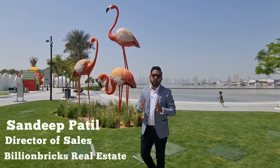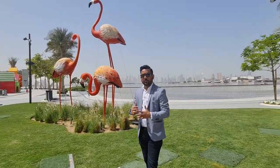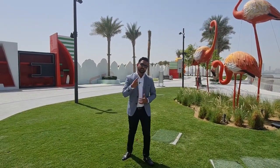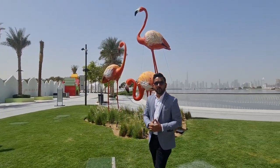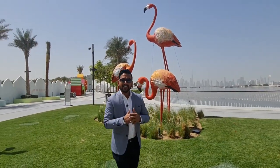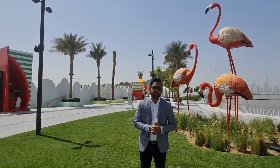Hello everyone, this is Sandeep here. Welcome once again to my channel Realtor from Dubai. Now with the background, you must be knowing where I'm standing today. I am at Dubai Creek Harbor — the most fascinating community, the most sought-after community of Dubai. And why so? Because of its close proximity to Downtown Dubai, Dubai Mall, and Dubai International Airport. Now why I'm standing in Dubai Creek Harbor today is, I'm going to tell you about a latest launch done by Emaar in Dubai Creek Harbor community.